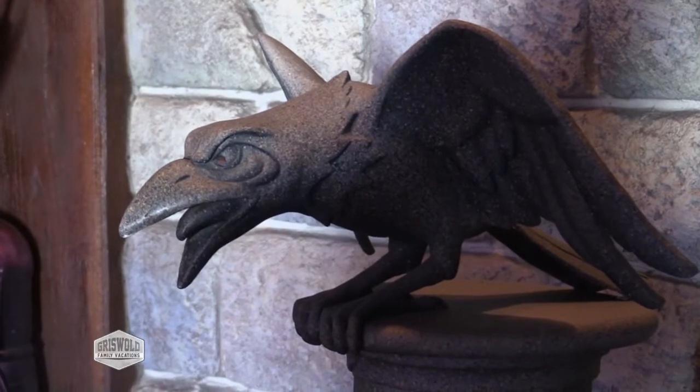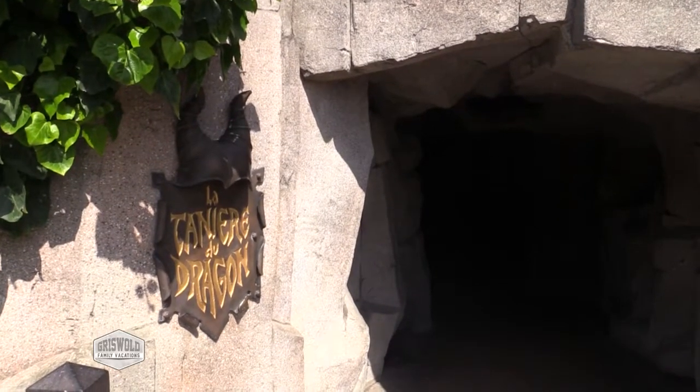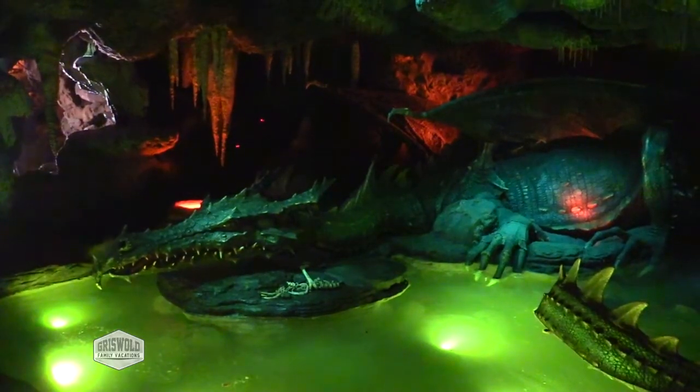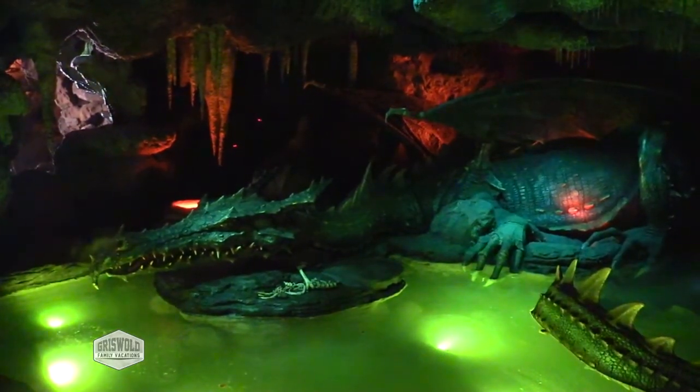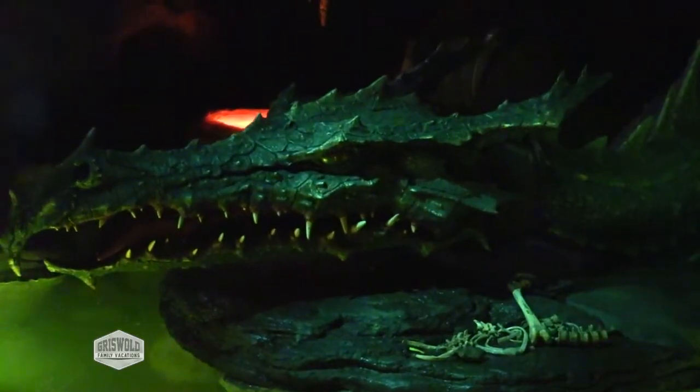Underneath Sleeping Beauty's castle, what else is there except a dungeon, and in the dungeon there is a sleeping dragon. This is something that's also a lot of fun just to go in. There's a couple different ways in from the outside, and then there's also a way in through Merlin's shop.